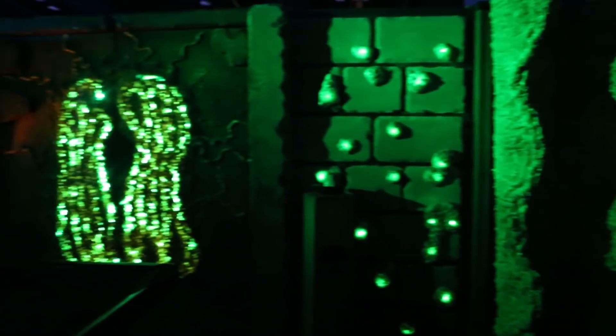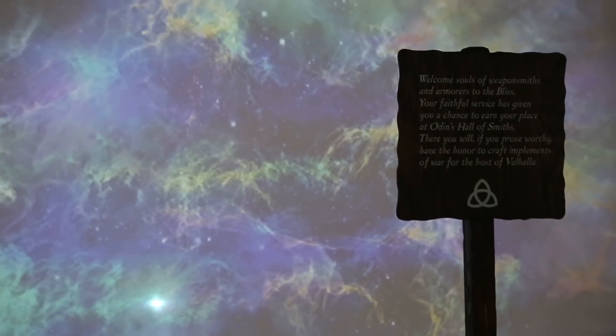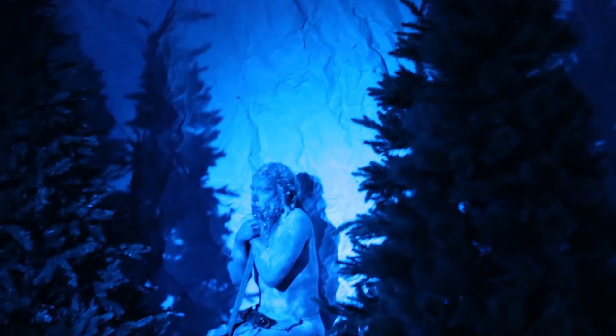This year we changed our structure quite a bit. In previous years, we've run four adventures — kind of two copies of two different modules. But this year we decided to take the event to the next level. We shrunk down from four adventures to three, so we could make those three adventures even bigger and more fun. We also really increased the quality of the sets and the props.